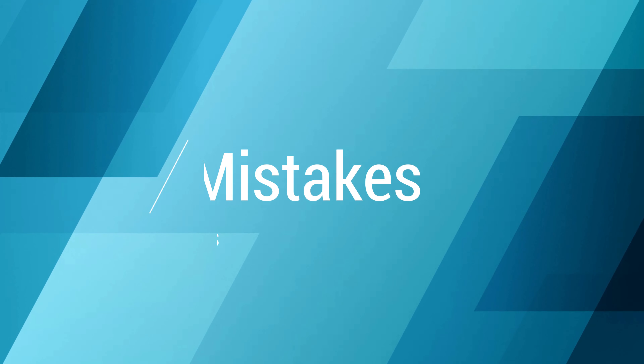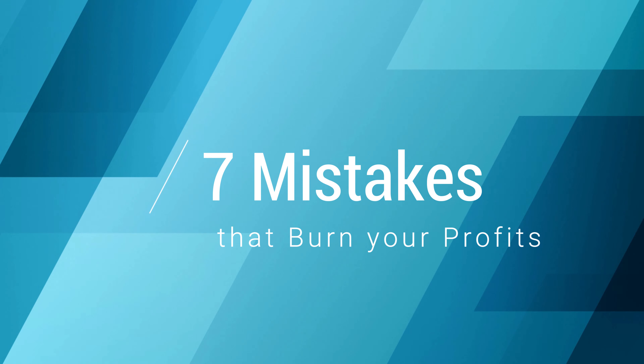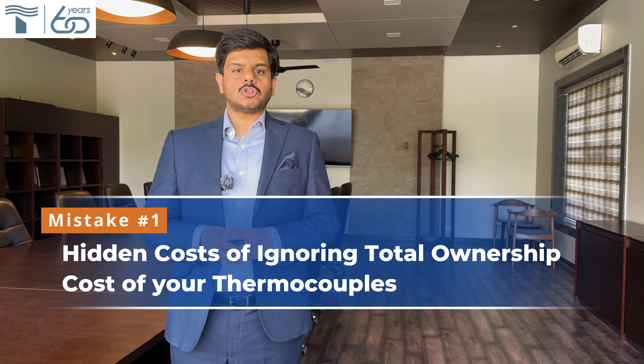I'll address the 7 critical mistakes that are burning your hard-earned profits silently. First: hidden costs of ignoring the total cost of ownership of your thermocouples. Often, procurement decisions are made based on the lowest initial quote received after floating an inquiry to suppliers. This approach ignores the total cost of ownership, which factors in lifespan and reliability, revealing the true leader in cost-effectiveness over time. Never buy on L1. Do a detailed evaluation of the total cost of ownership based on the track record of your thermocouple manufacturers.